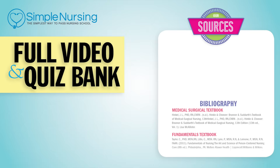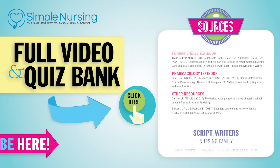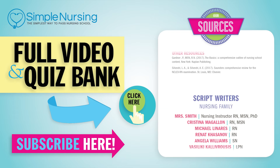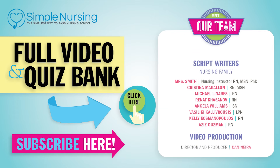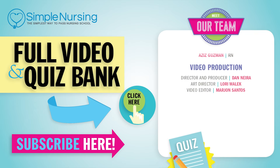Thanks for watching. For our full video and new quiz bank, click up right here to access your free trial. And please consider subscribing to our YouTube channel. Last but not least, a big thanks to our team of experts for helping us make these great videos. See you guys next time.